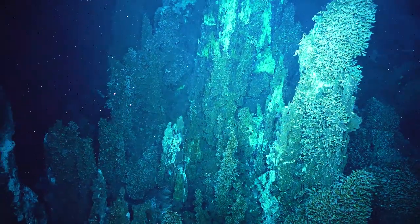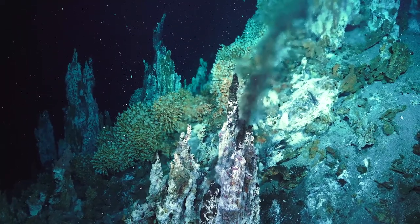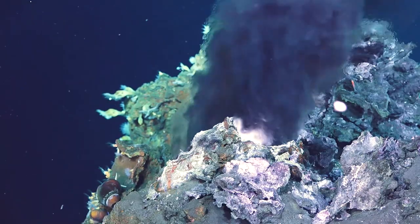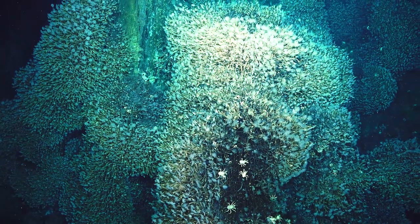Our dive at Mata'ua was an amazing dive. The variety and size of the chimneys that we saw there was absolutely incredible. Some of them were very diffuse flowing, not as active, and they were covered in these beautiful barnacles that look like flowers on the chimneys.